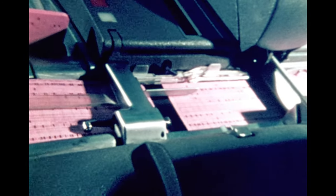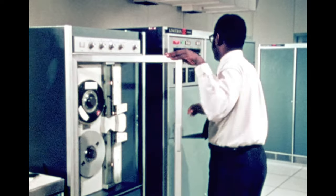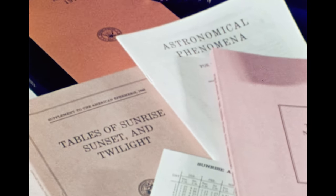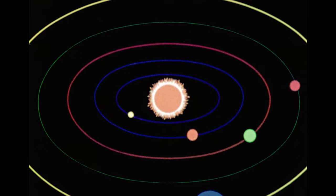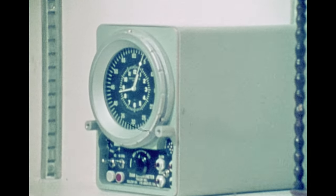From the wealth of information the observatory gathers, it issues several publications of celestial data for astronomers and navigators, including the Nautical Almanac and the Air Almanac.